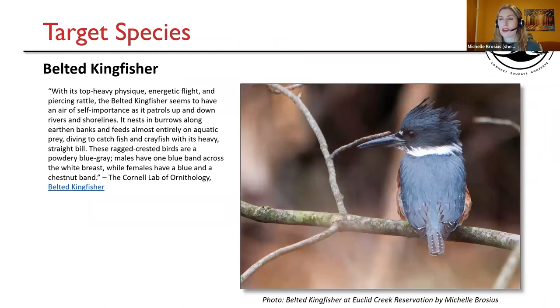I always identify a target species or two — a bird for people to keep a lookout for when they go on these virtual field trips. The first is the Belted Kingfisher. With its top-heavy physique, energetic flight, and piercing rattle, the Belted Kingfisher seems to have an air of self-importance as it patrols up and down rivers and shorelines. It nests in burrows along earthen banks and feeds almost entirely on aquatic prey, diving to catch fish and crayfish with its heavy straight bill. These ragged-crested birds are a powdery blue-gray. Males have one blue band across the white breast, while females have a blue and a chestnut band. That description is from the Cornell Lab of Ornithology website.